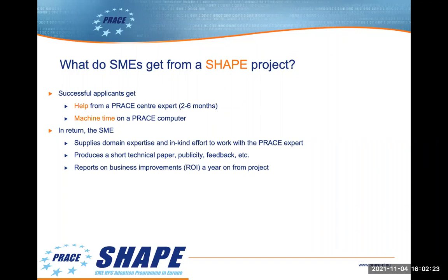We will also ask for feedback, help with future publicity, and carry out a survey asking about the return on investment, use of HPC, and so on, a year or so after the project ends.